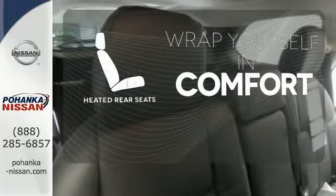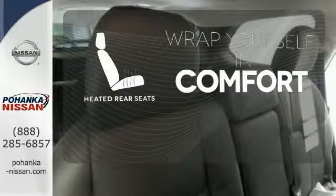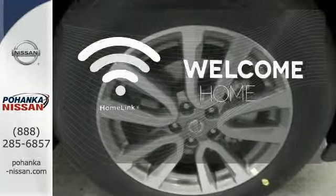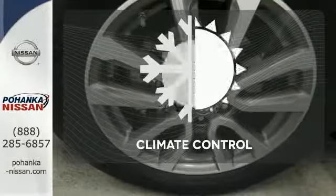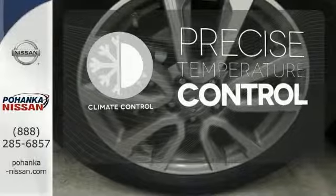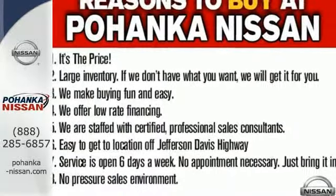Ward off the chills for all passengers with the heated rear seats. Program garage door openers, gates and lighting systems with HomeLink. Select the perfect temperature with climate control. Get behind the wheel of this Pathfinder and start your adventure.